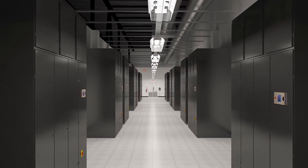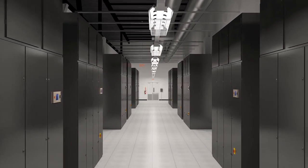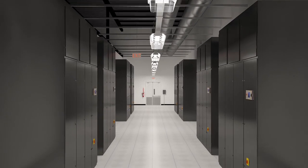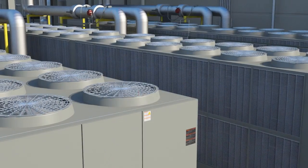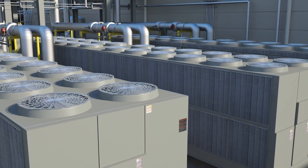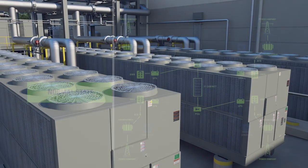Cooling of the data hall space is performed by highly efficient 100-ton computer room air handling units with electronically commutated EC variable fans that are separated from the data hall floor. This allows for optimum use of space in the data hall. CyrusOne also employs high-efficiency air-cooled chillers to further reduce PUE, which translates into lower facility cooling costs, a savings that is passed along to customers.